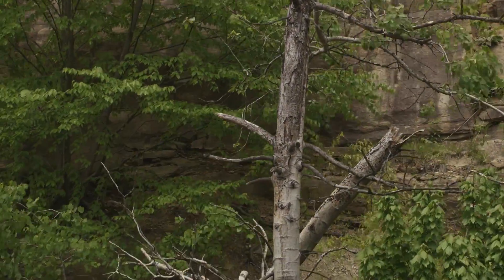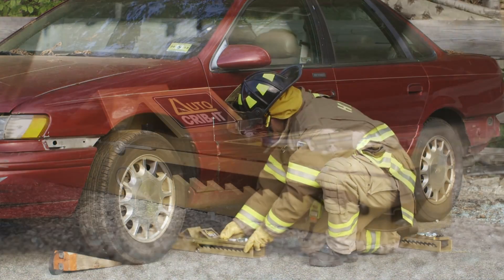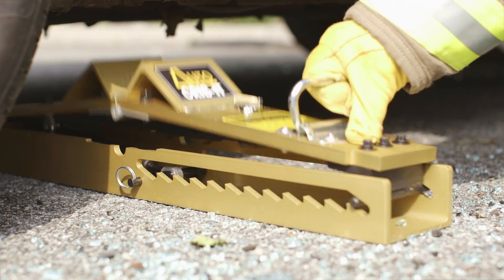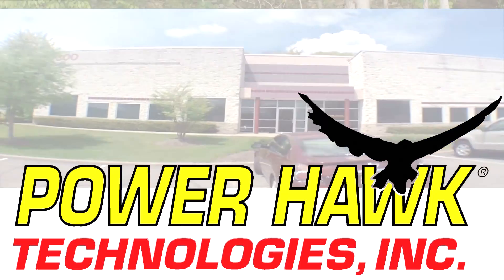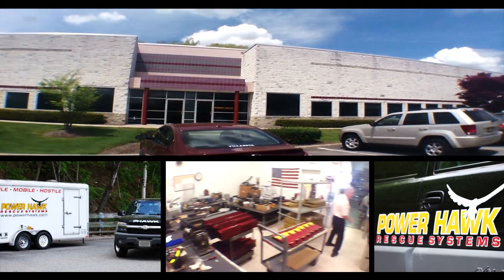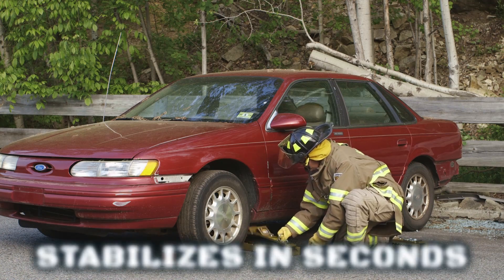Auto Crib It: a top choice of first responders around the world, ready anytime, anywhere to stabilize situations, reducing injury and saving lives. Made in the USA by Powerhawk Technologies, a leading manufacturer of rescue tools for everyday heroes.